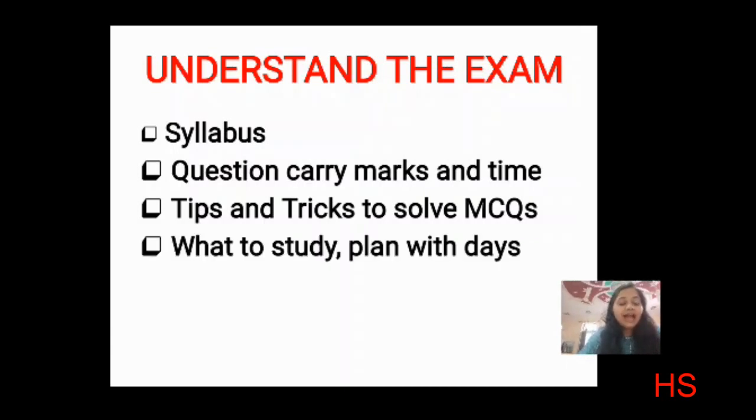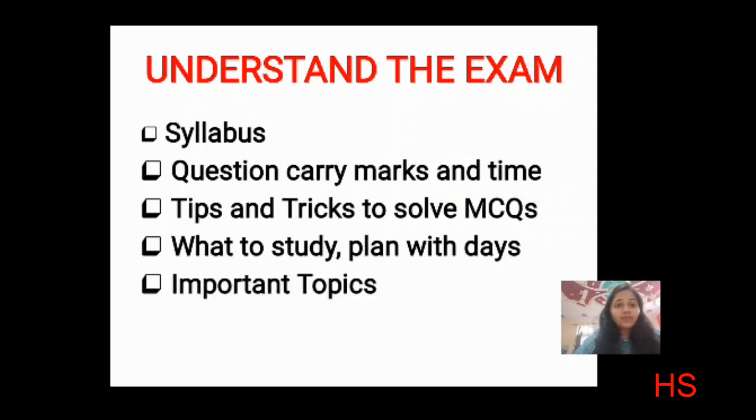The next important thing is what to study. Having a study plan by day is very important because you have very few days. You should know what to study and for how long to study one subject or topic. I will be mentioning important topics day by day. Today's subjects are from major and minor subjects.